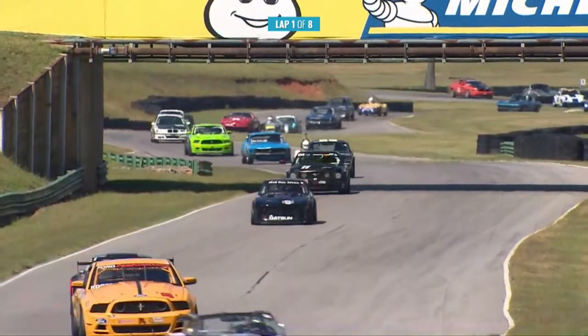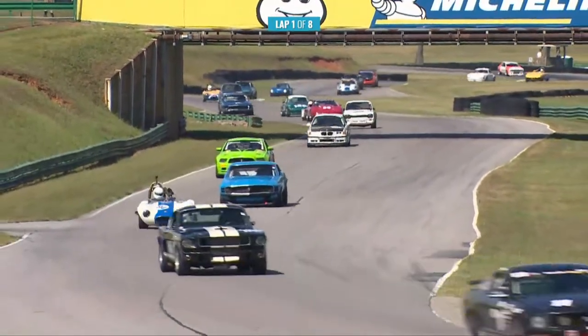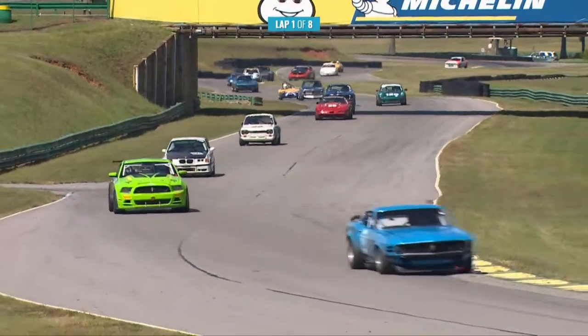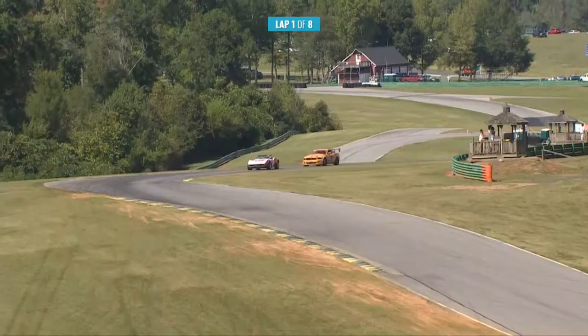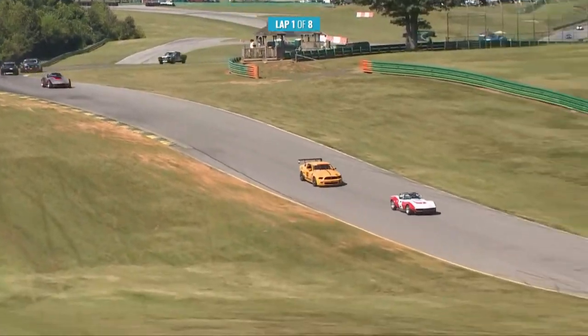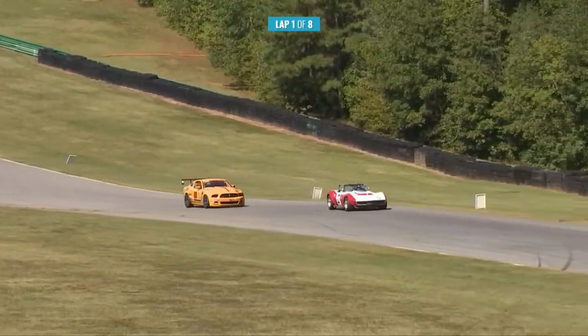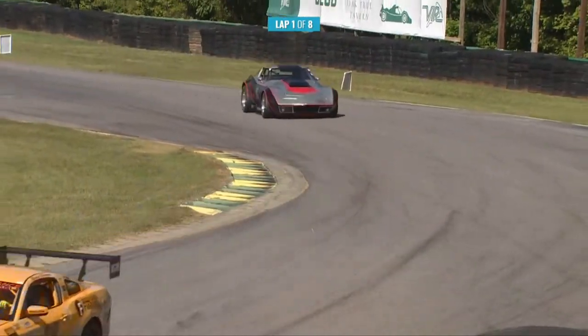Just behind that is another Corvette, the '72. They've got their pace. There's the Datsun. And there's the Shelby GT350 — that is a beautiful car, '66. I've got that one earmarked — if that's okay with you. You know me, I'm going to like that Ginetta there.